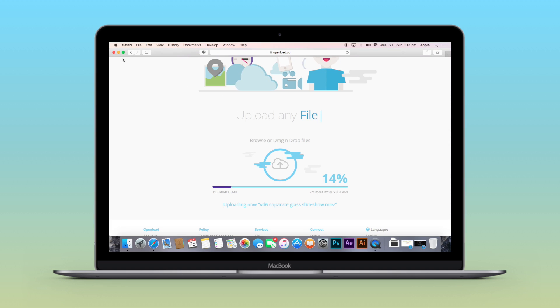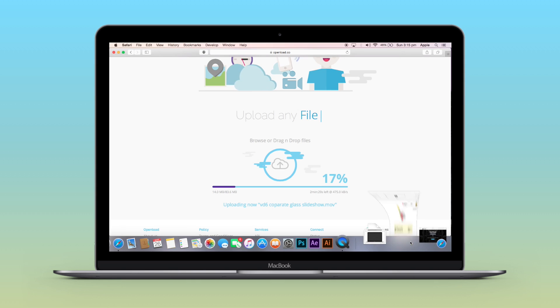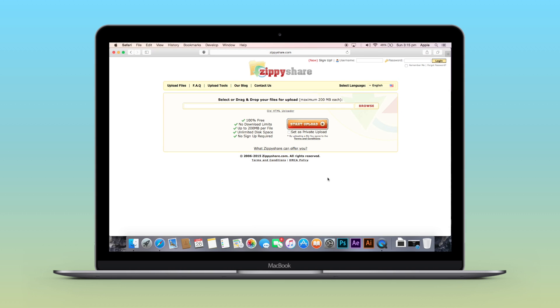Now let's take a look at the next website called ZPShare. This website also provides unlimited cloud storage and allows you to upload a maximum file size of 200 MB. There is no download limit. If you don't use the files for 30 days, they will expire. This website also allows you to upload any kind of file — audio, video, or documents.